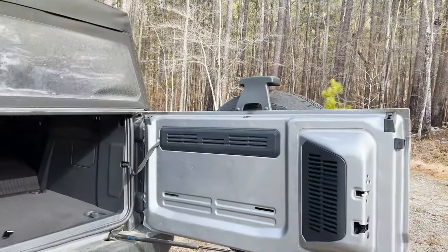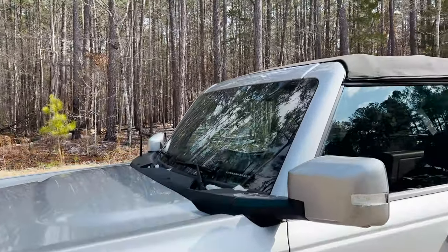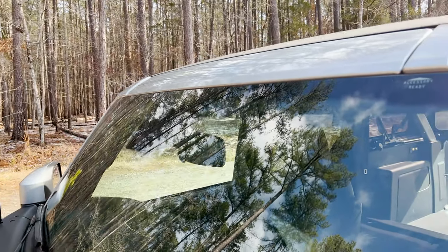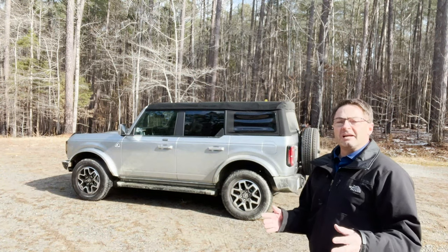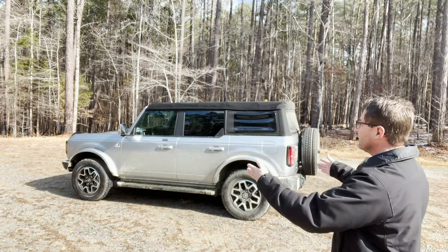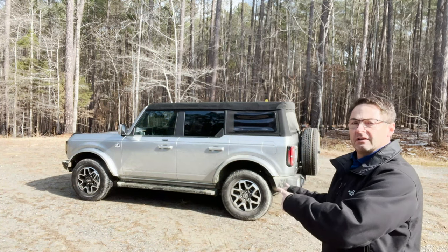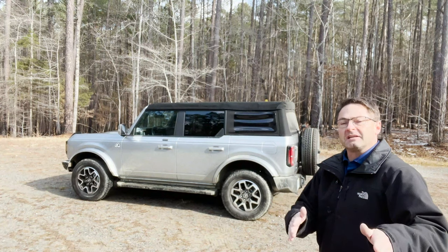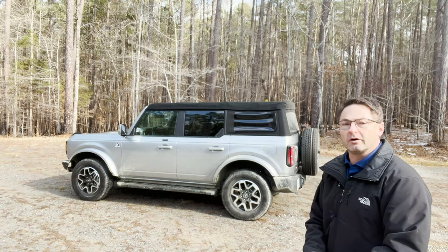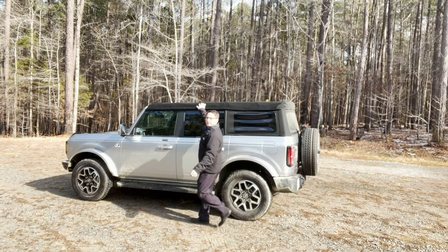Take a look in here — this spot right here, it's accessory ready. Want to add a light bar? It's accessory ready. Now a real benefit for potential buyers: you can get a two door or a four door. You can get the 2.3-liter EcoBoost four-cylinder, which this one is right here, or you can bump up to the 2.7-liter EcoBoost V6, depending on how much horsepower and torque you want. You can also get it with a hard top or a soft top.